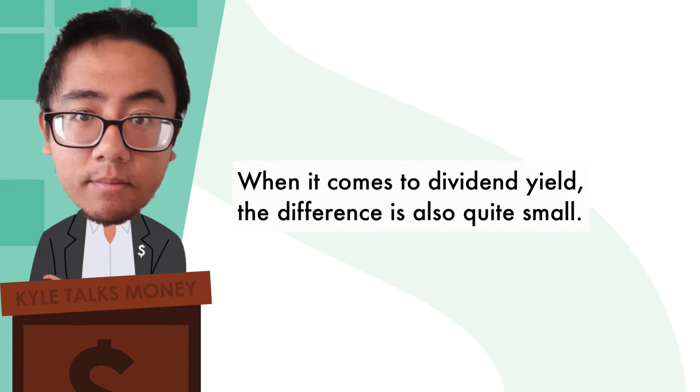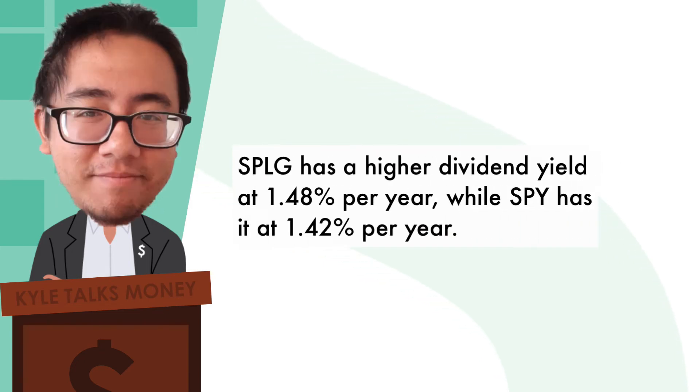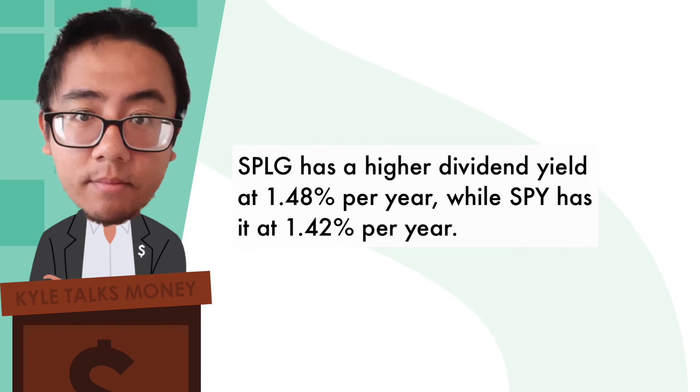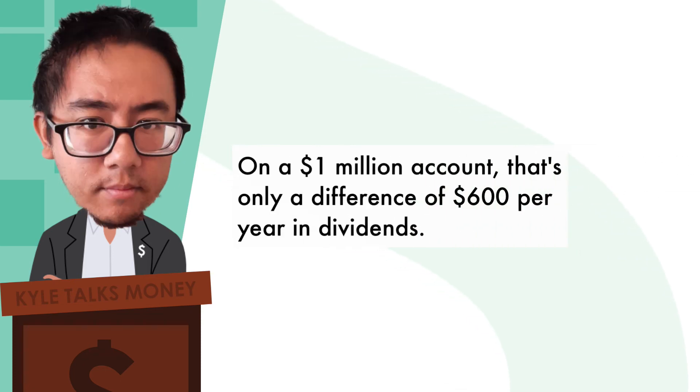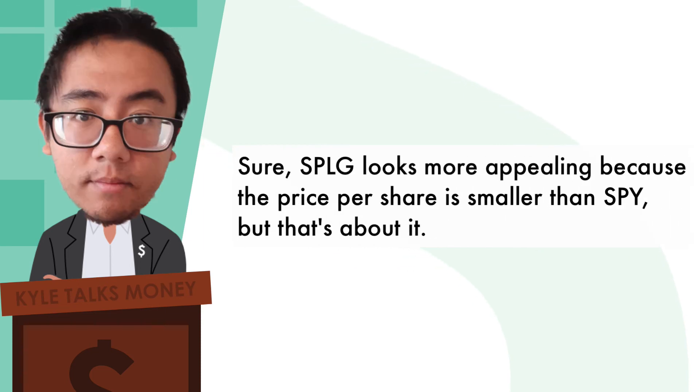When it comes to dividend yield, the difference is also quite small. SPLG has a higher dividend yield of 1.48% per year while SPY has it at 1.42% per year. On a $1 million account, that's only a difference of $600 per year in dividends.